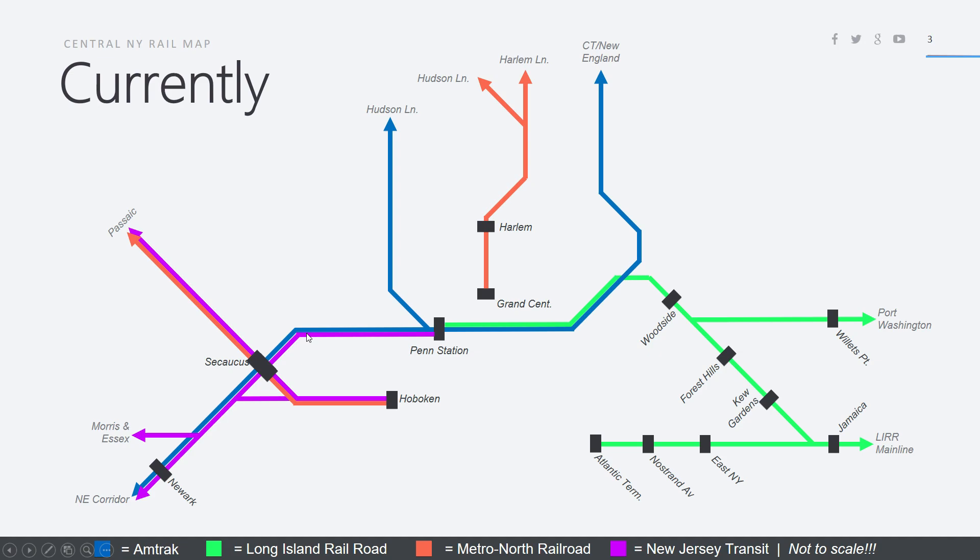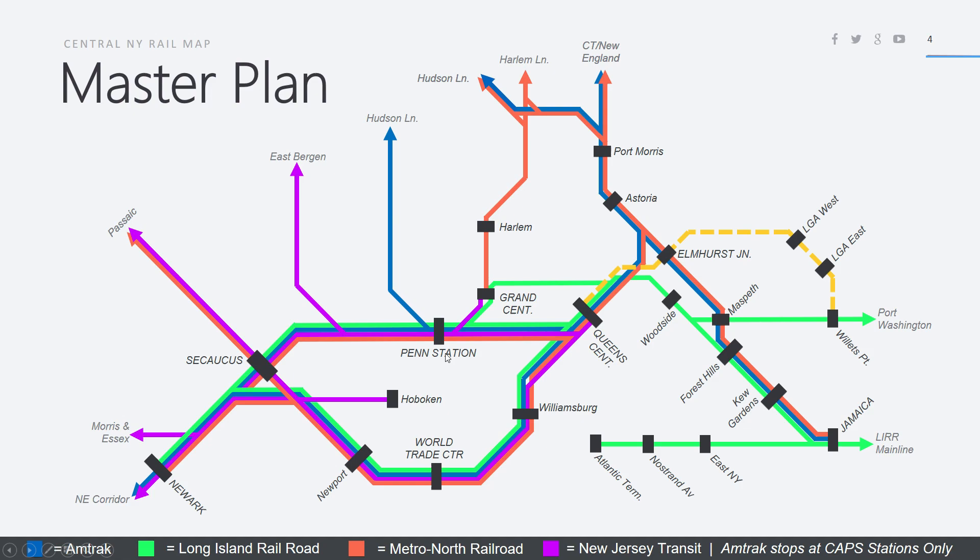This is what the system is like currently, and I have planned three phases to make the system look like this. This is a master plan. What I've done is through-run trains all the way through the entire system, so from Newark, in addition to New Jersey Transit and Amtrak, also Metro North and Long Island Railroad will start.